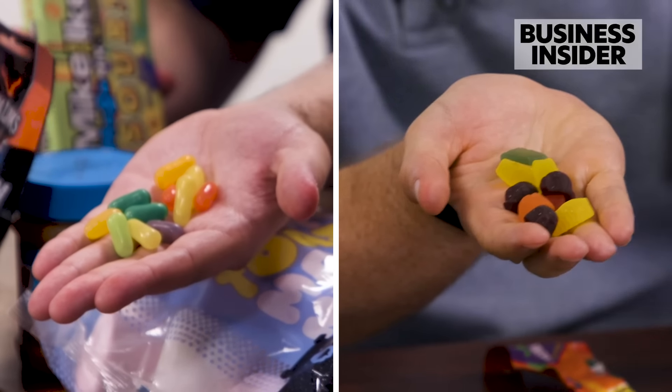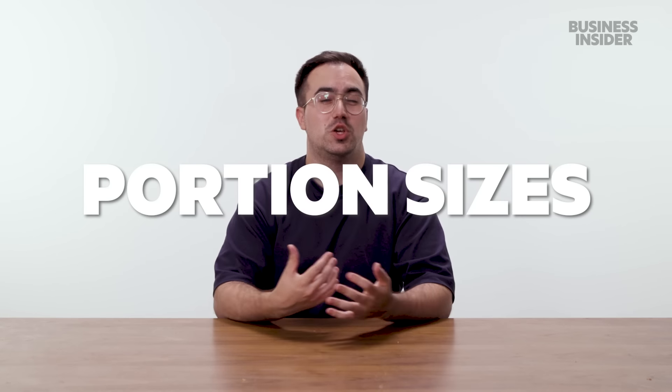We're comparing the most common grocery items in the US and UK. How do the US and UK standard grocery items compare in size?